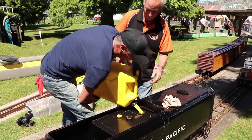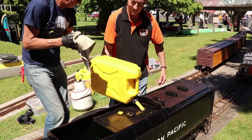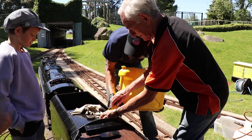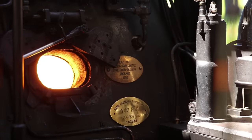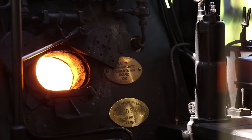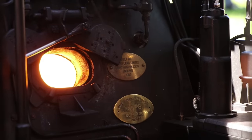The locomotive burns diesel, meaning the driver has a challenging job of managing the flow of diesel, the atomiser and the overall burn quality, to get the best fire and the best steaming outcome. But it's also cleaner than burning coal, and it's a much more efficient solution for the massive firebox.